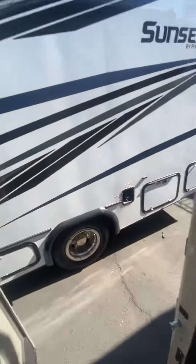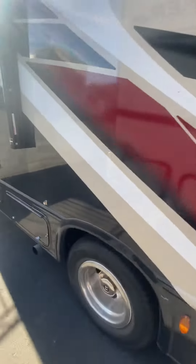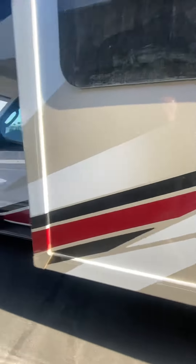Continuing around the exterior — there's big storage in the back. The ladder indicates it's a fully walkable roof. This unit already has cameras. Big slide on this thing, outdoor shower, black tank flush, and tankless water heater.